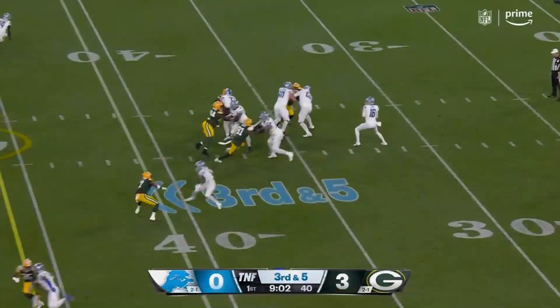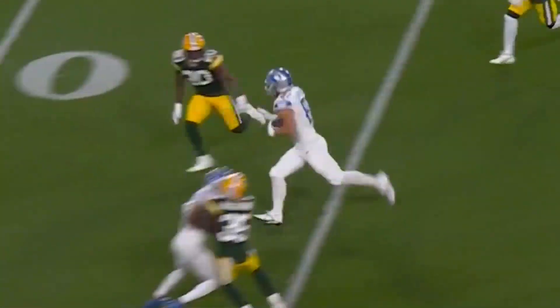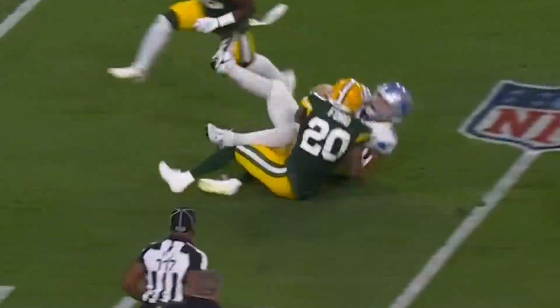The interception. Goff retreats, fires over the middle, caught on the run inside the 40-yard line, inside the 30.